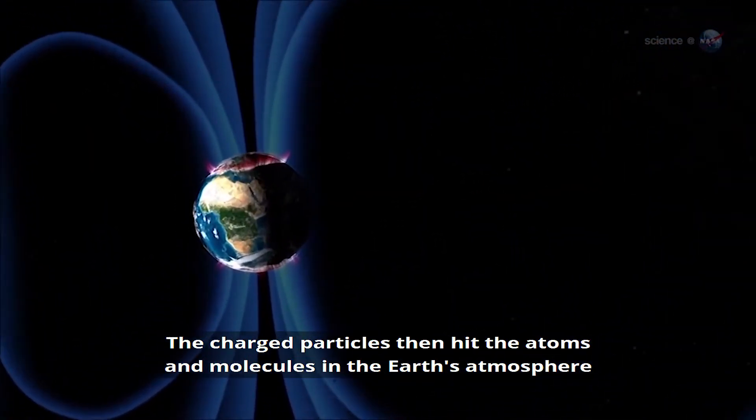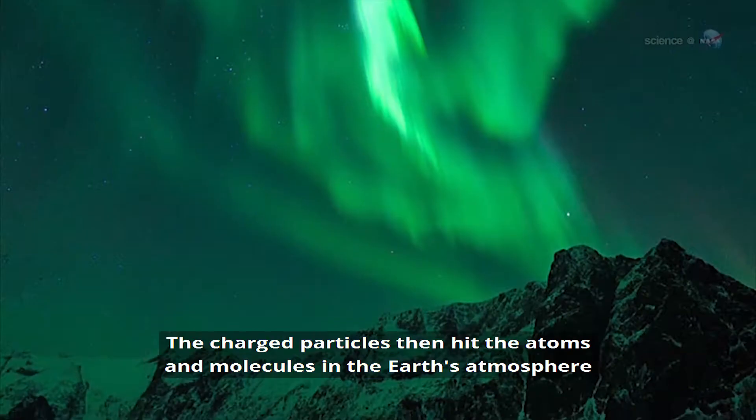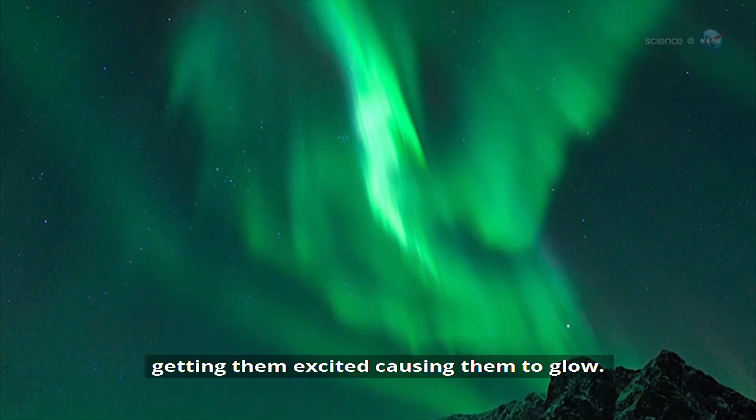The charged particles then hit the atoms and molecules in the Earth's atmosphere, getting them all excited, causing them to glow.